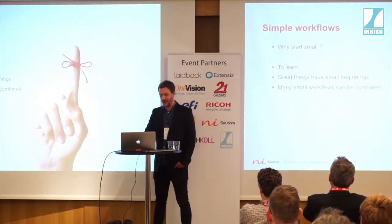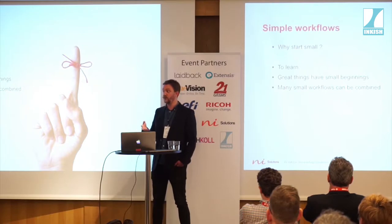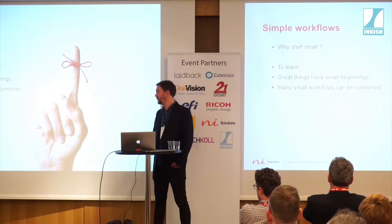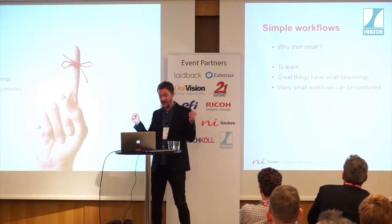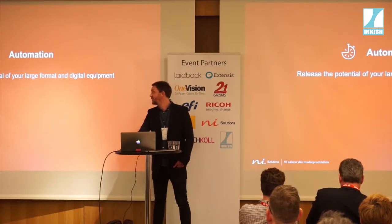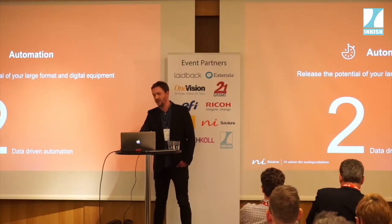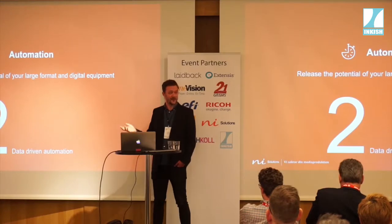Why should we start small? It's a great way to learn both the software itself and how you and your organization can benefit from automation. Great things have small beginnings. All small workflows can be combined and they are free to grow with your needs. That brings us to point number two: data-driven automation. This is where automation gets automated for you.